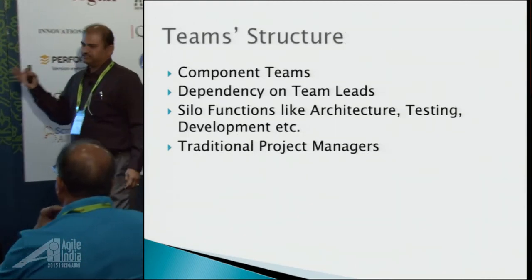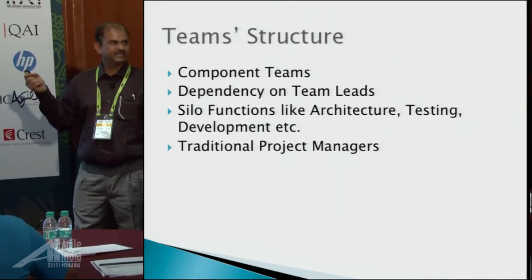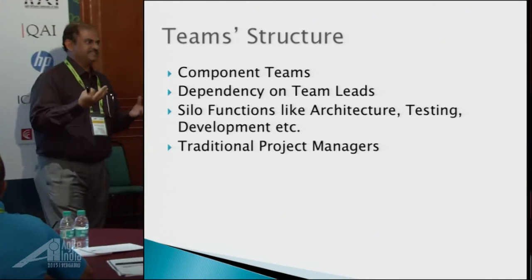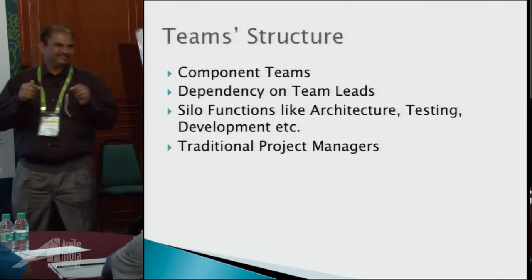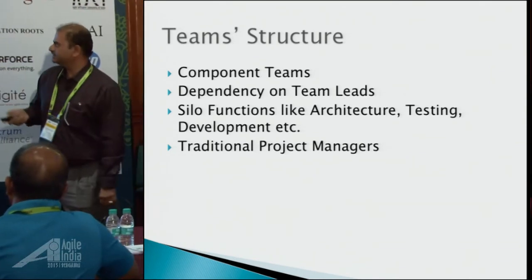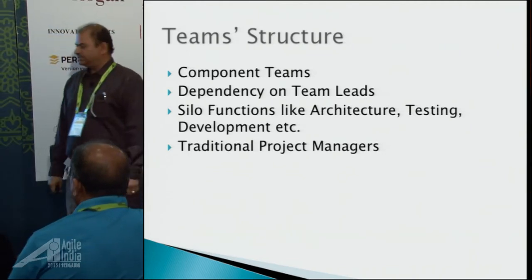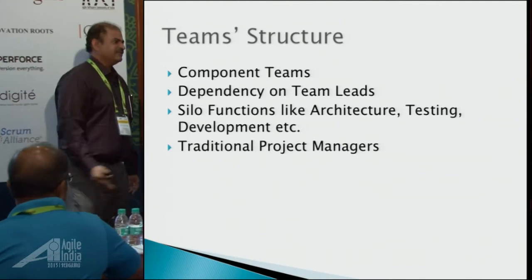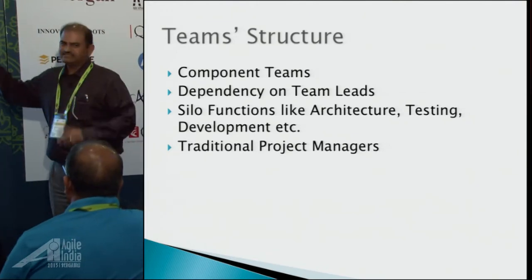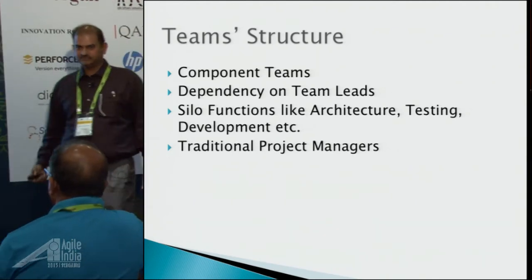The existing team structure prior to the transformation is component teams. There is a dependency on team leaders — every team has a team lead, more like a mini-manager. There are silo functions like architecture, testing, development, et cetera. There are traditional project managers running around getting things done. That's a very typical scenario before the transformation.